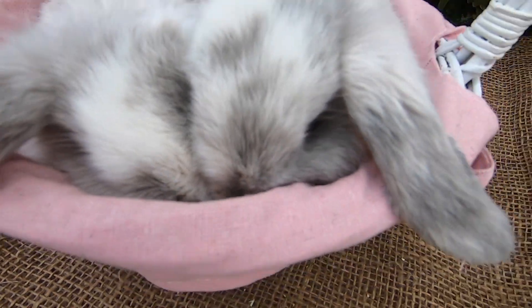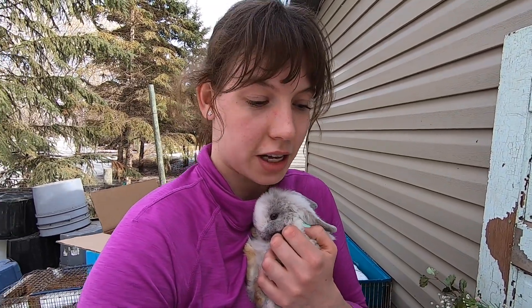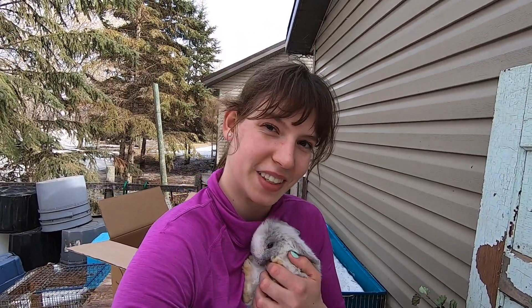But you guys make really cute Easter bunnies! Thanks for watching this video — I know it was a little different, but hopefully you enjoyed it. Let me know in the comments section below if you want to see more about bunnies and in the future also about horses. Thanks for watching and I'll see you in the next one.